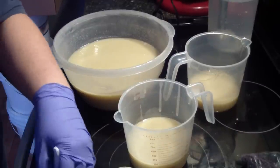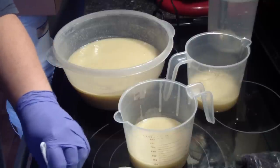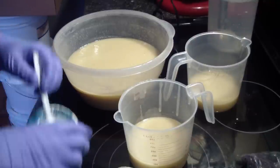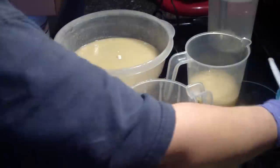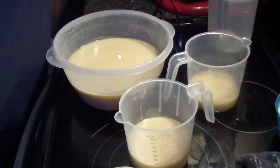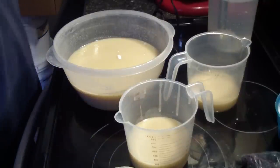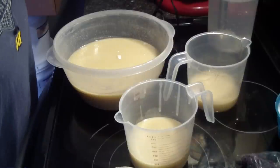It's a really good thing that I wear old clothes when I'm soaping, because I just made a mess — I splattered the white titanium dioxide all over my shirt. No biggie, it's okay.